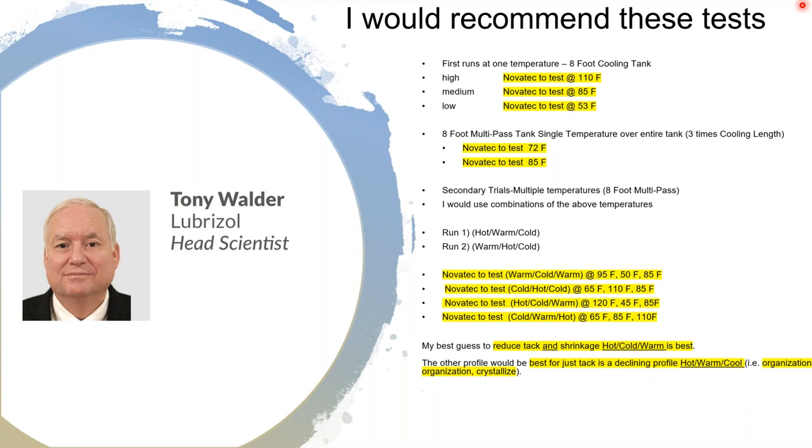As Tony recommended, they ran high, medium, and low water temperatures throughout the eight-foot tank. They ran a relatively cold 53°F, an approximate 85°F, and an approximate 110°F. As a safety measure, 130°F is considered the hottest in extrusion, but for these tests they went to 110°F. As Bob noted, this is just a start — only a couple of weeks of testing — and they could begin fine-tuning for this specific material to really optimize the process.